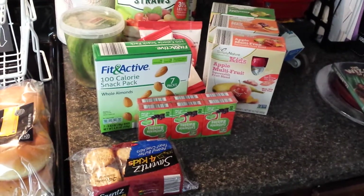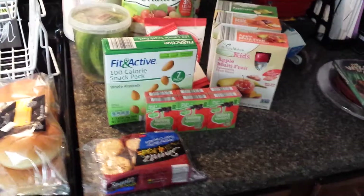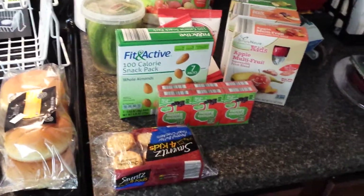Hey everyone, it's Alyssa from J&L Mom. I went to Aldi today, so I thought I'd show you what I got.